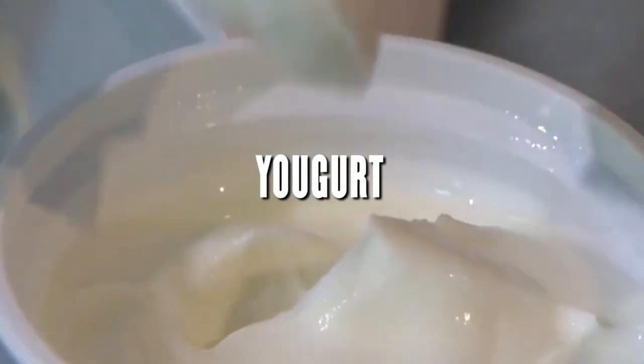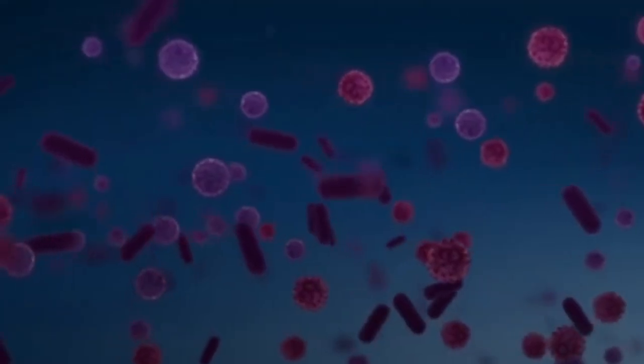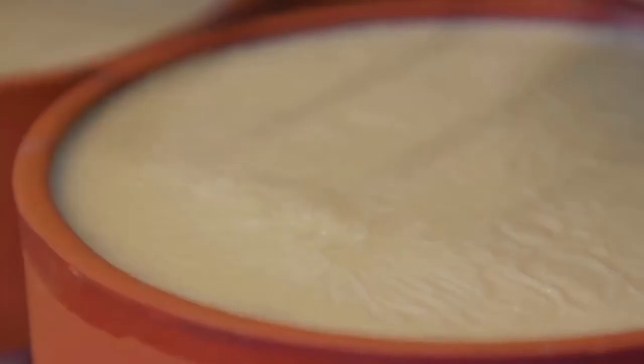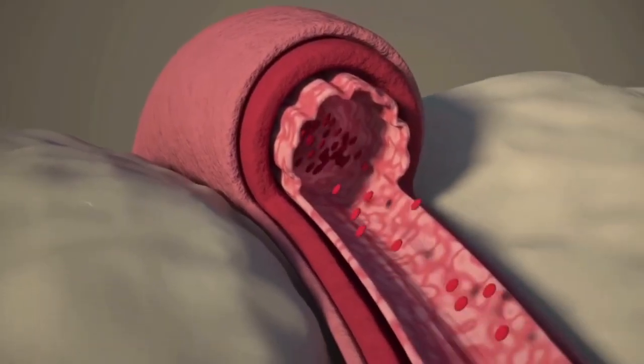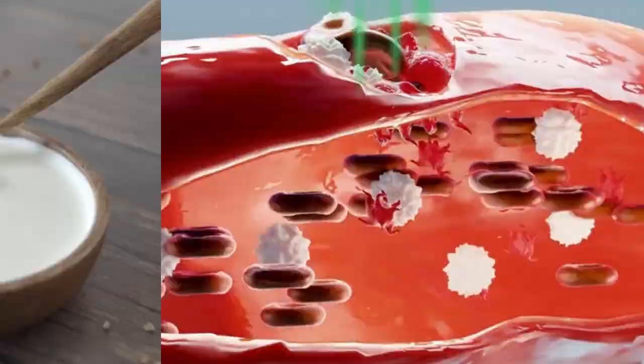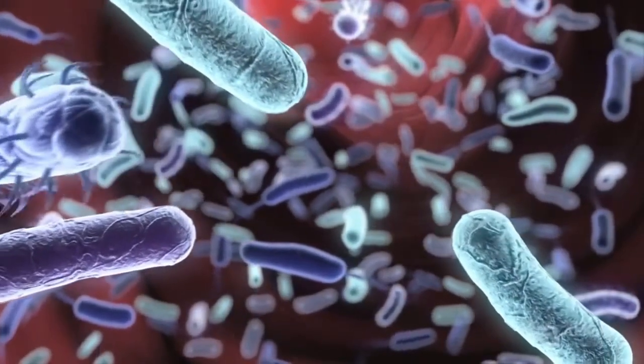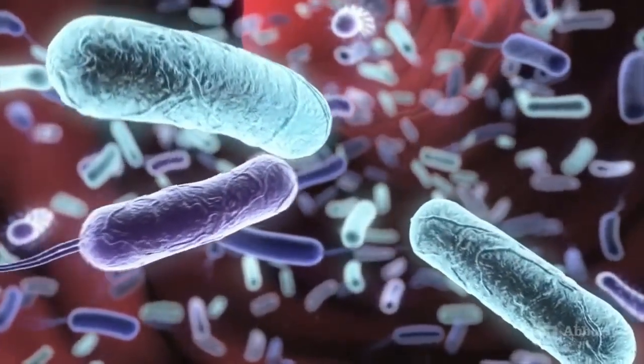Yogurt is a good source of probiotics — live bacteria that are good for your gut. Probiotics help to keep the good bacteria in your gut healthy and can help to improve digestion, reduce inflammation, and boost the immune system. Yogurt can be eaten plain, with fruit, or in a smoothie.